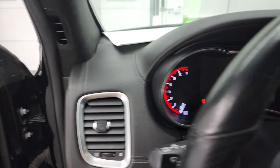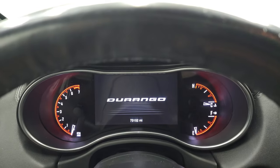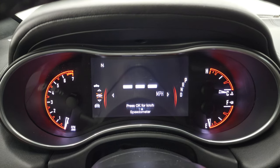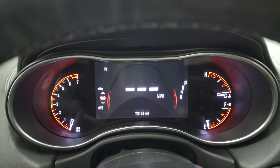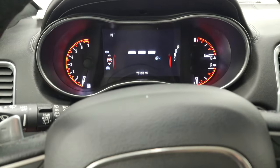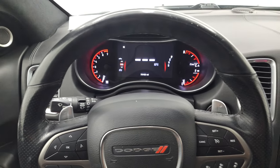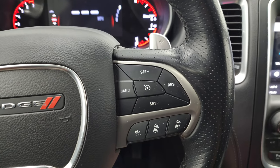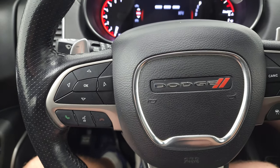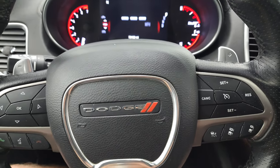Hopping inside to check out the miles, the radio, and everything this Durango has to offer. You get the 7-inch LCD display, digital speedometer, and compass display — you can change the corners to read pretty much whatever you want. This Durango has 73,152 miles on it. You get the heated, leather-wrapped steering wheel. On the right, you have cruise controls and adaptive cruise controls. Bluetooth and information center controls are on the left, audio controls on the back, and you do have paddle shifting as well.